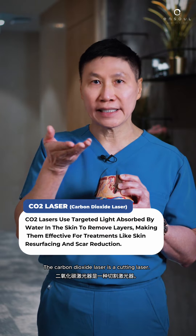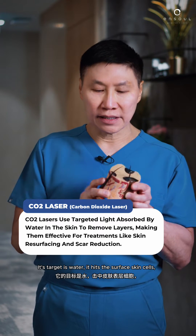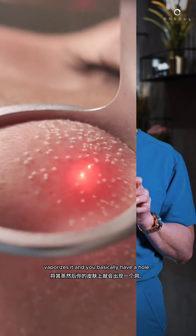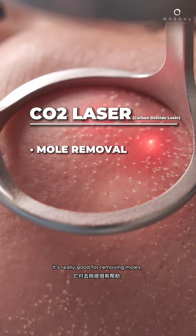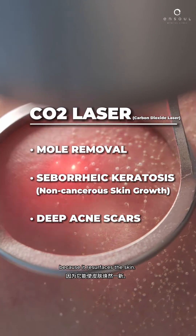The carbon dioxide laser is a cutting laser. Its target is water — it hits the surface skin cells, vaporizes them, and you basically have a hole. It's really good for removing moles and seborrheic keratosis, and we use it a lot for deep acne scars because it resurfaces the skin.